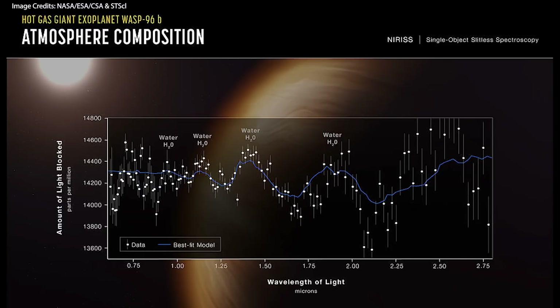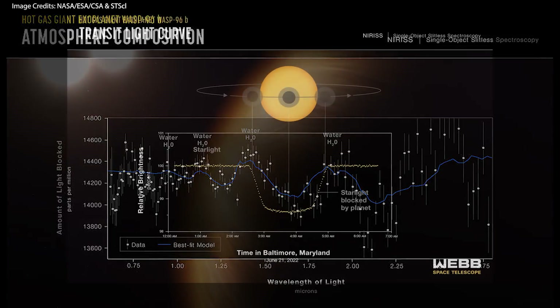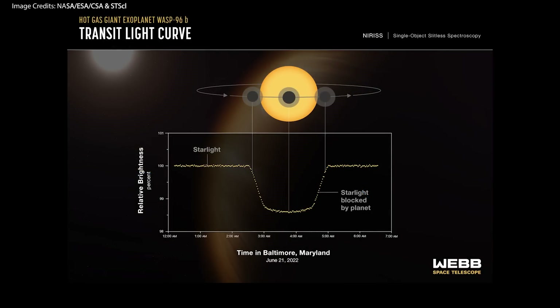The second science image that was released was not actually an image, but rather an exoplanet spectrum — in fact, the most detailed exoplanet spectrum to date. This exoplanet is called WASP-96b, and it is a giant gas planet outside our solar system, located around 1,100 light years away from Earth. It completes an orbit around its yellow dwarf star every 3.4 Earth days, is about half the mass of Jupiter, and its discovery was announced in 2014.